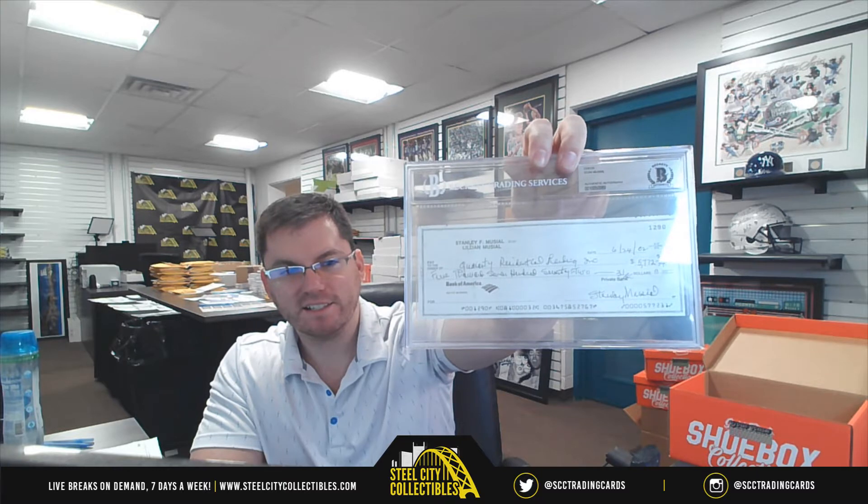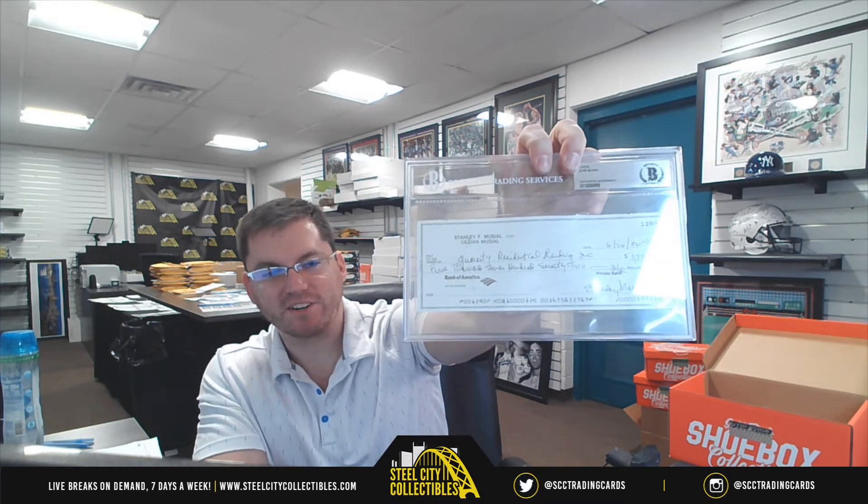We got a $5,772 check, autographed by Stam Usual. We need to write a check out for $5,700 — Stam Usual with the autographed check.